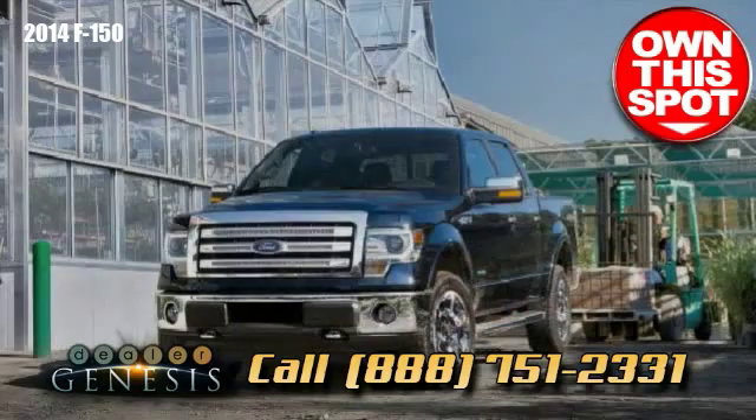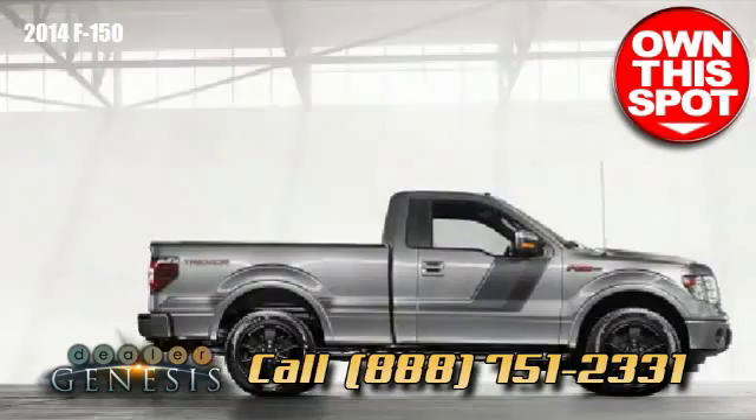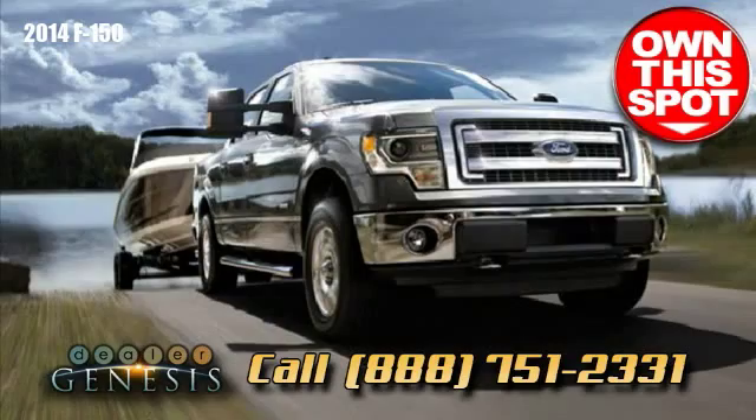It features substantial Class 5 trailer hauling capability — up to a whopping 11,300 pounds in fact — with an uncompromising, fully boxed frame as the foundation of its built-Ford-tough design.